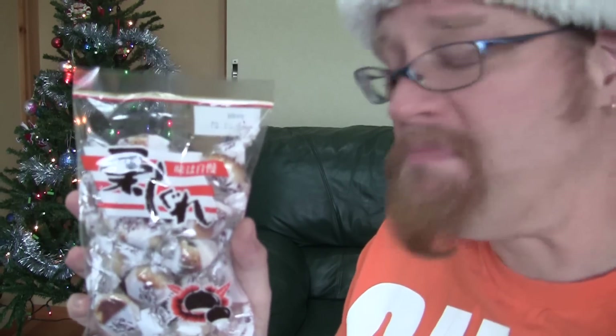Kuri is chestnut. Shigure — no idea what it means. I even asked Kumiko, 'What's Shigure?' She said... didn't get much more of an answer than that. This is cheap and delicious.